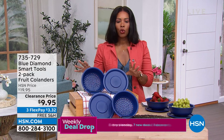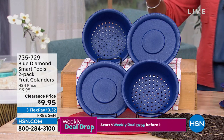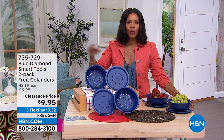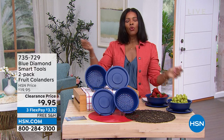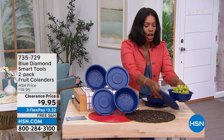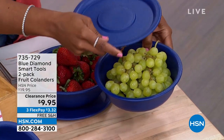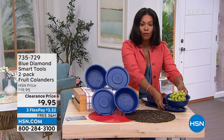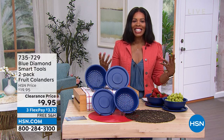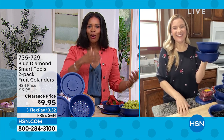Blue Diamond brings us the Smart Tools two-pack of fruit colanders. What makes these different is that maybe you have a colander for rinsing fruit with a big long handle — you only use it to rinse and then put it back. With these, lids come along, so you can actually keep your fruit in the colander, put the lid on, and store them away. You're getting two of them for $19.95 — half price. Amy Garten is joining us to give more ideas and details. It's a simple idea that makes it so easy to store our fruit and vegetables at home.